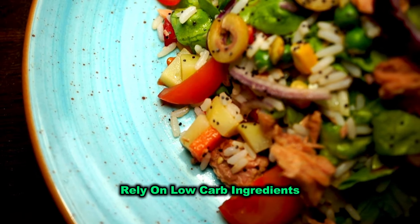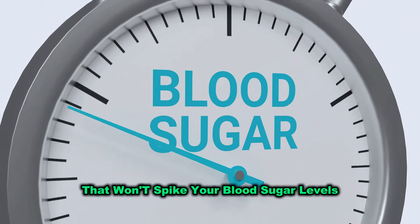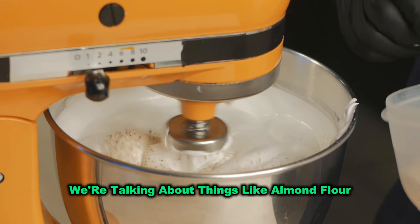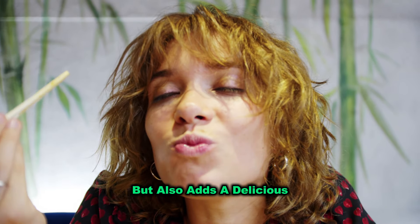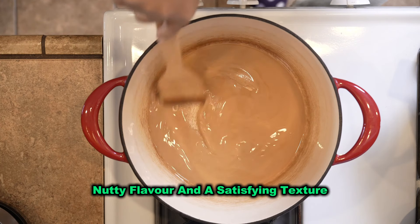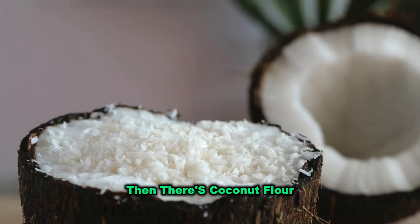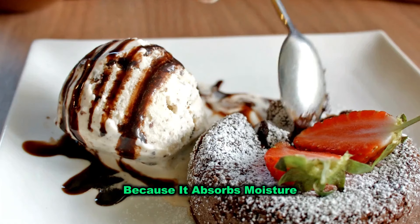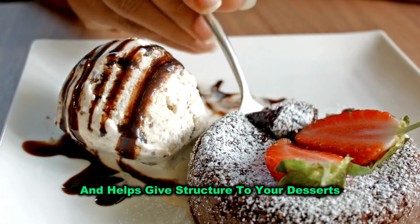Instead, keto desserts rely on low-carb ingredients that won't spike your blood sugar levels. We're talking about things like almond flour, which is not only low in carbs, but also adds a delicious nutty flavour and a satisfying texture. Then there's coconut flour, another keto staple that's perfect for baking, because it absorbs moisture and helps give structure to your desserts.